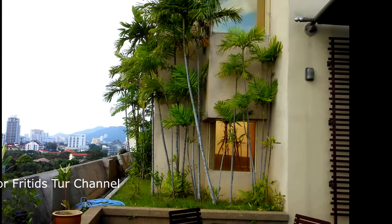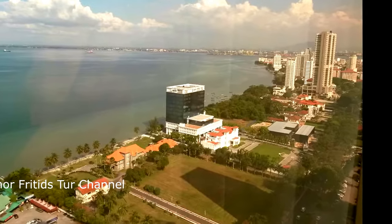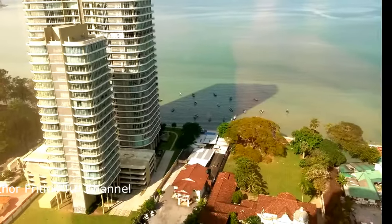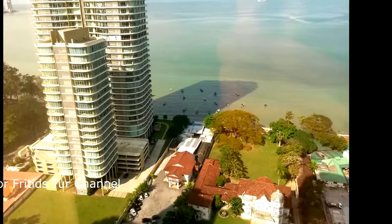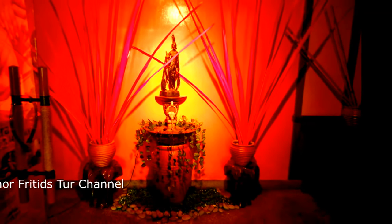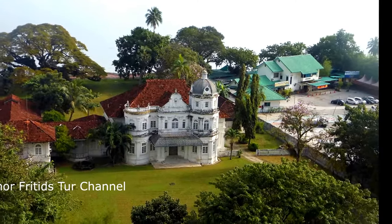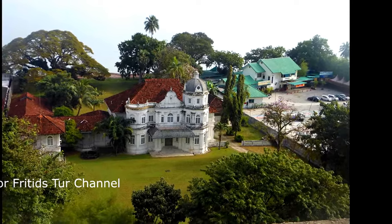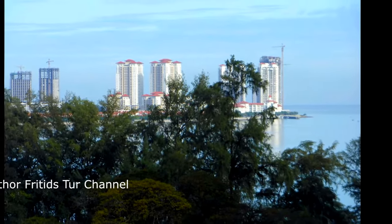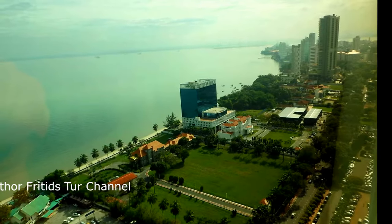The disadvantages of the Northam Hotel are as follows. The walls are thin. The nearest supermarket is 2 blocks away. The breakfast is expensive. The pool has cooled water.